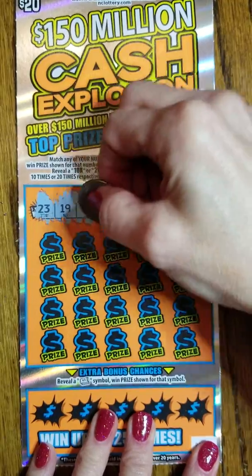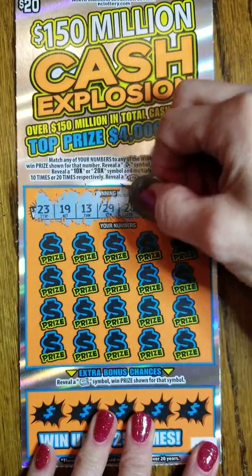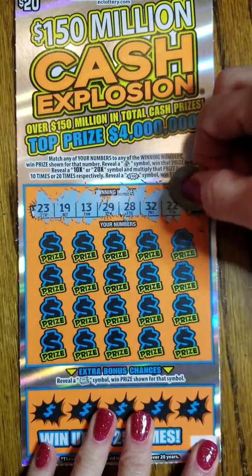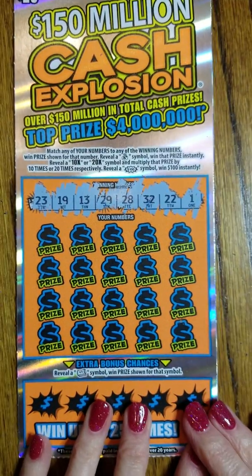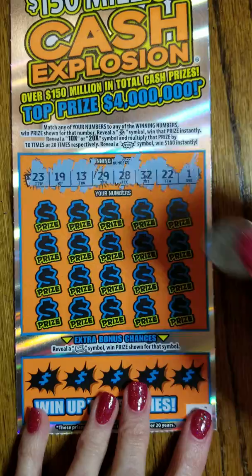All right, so we've got 23, 19, 13, 29, 28, 32, 22, and number one. So let's hope our luck is as good as it was on the last one.